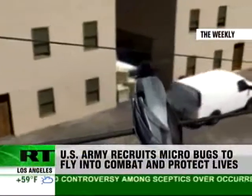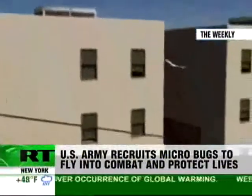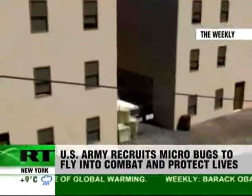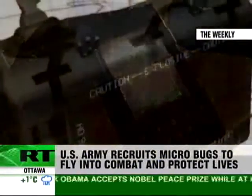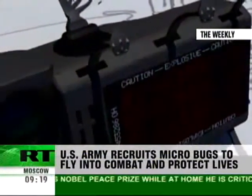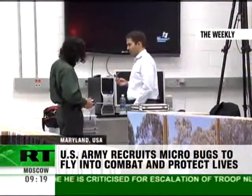MAVs will use micro-sensors and micro-processor technology to navigate and track targets, to increase the warfighter's situational awareness and capacity to engage rapidly, precisely, and with minimal collateral damage.